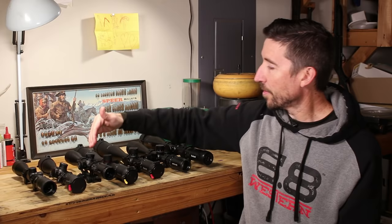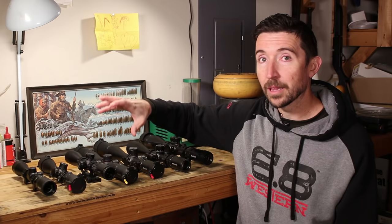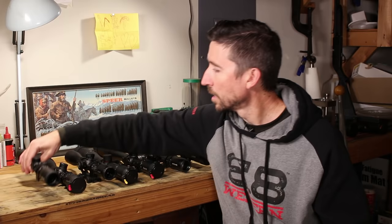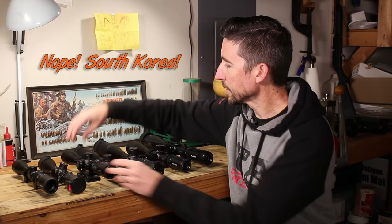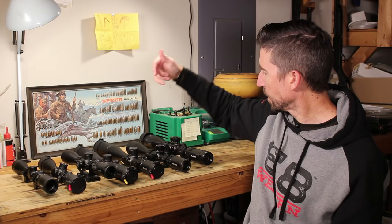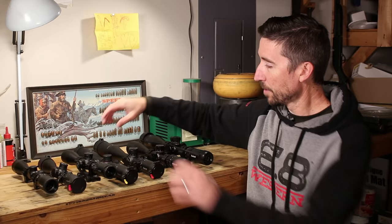I should point out that different lines in the Bushnell lineup are made in different places. The Banner 2 and AR Optics are made in China. Some of the others, like the Bushnell Primes and Nitros, are made in South Korea. Then stepping up to the Elite Tactical lineup, those are made in Japan.